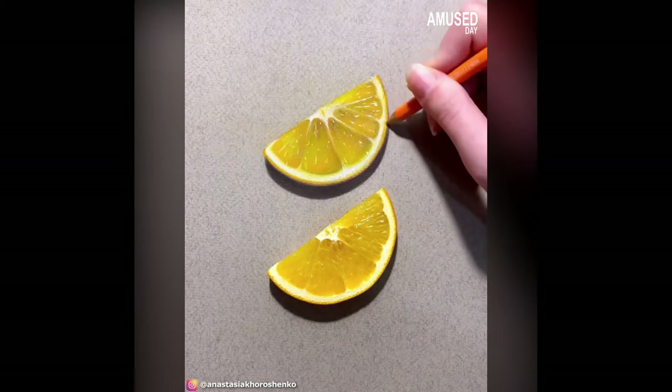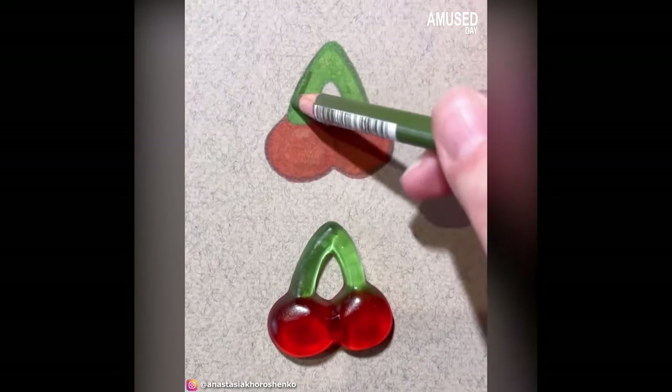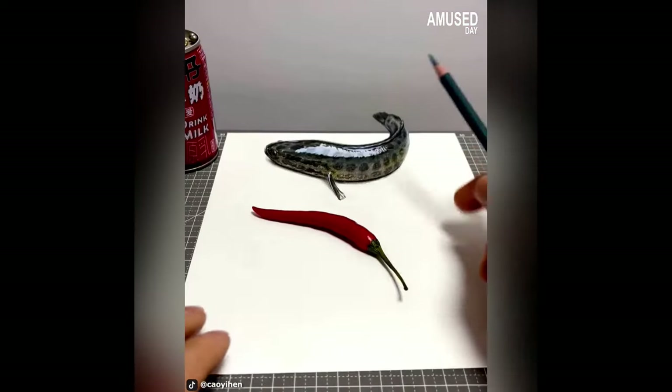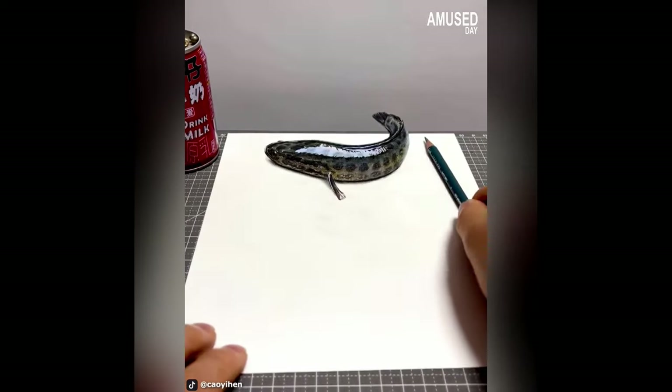The artist drew two objects that closely imitate real things, including in their 3D form. The two objects — a chili and a catfish sitting on a table — are not easy to distinguish in terms of dimensions.